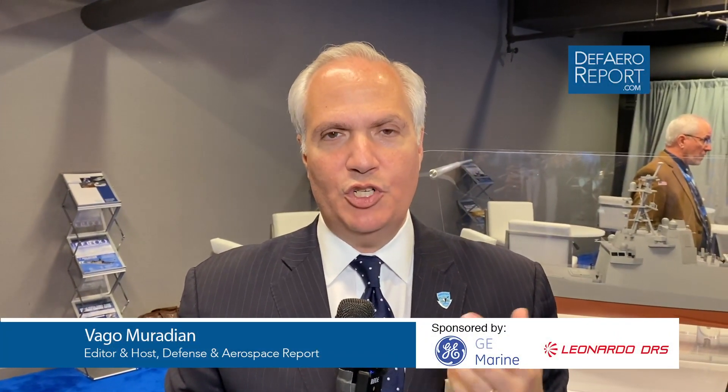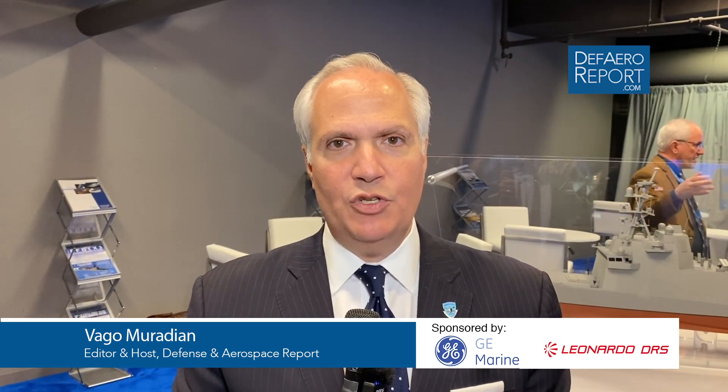Welcome to the Defense and Aerospace Report. I'm Vago Muradian here at the Surface Navy Association's 2020 National Symposium, the number one gathering of U.S. Navy Surface Force leaders from around the world. Our coverage here is sponsored by GE Marine and Leonardo DRS. We're here at the Fincantieri U.S. stand to talk to retired United States Navy Rear Admiral Chuck Goddard, who is heading the FFGX program for the company.